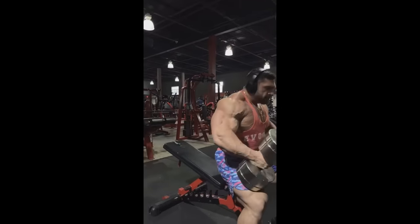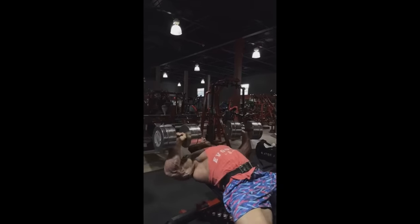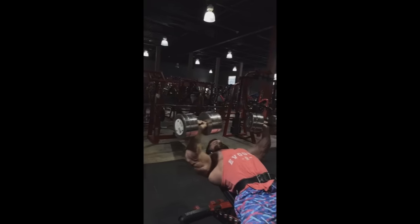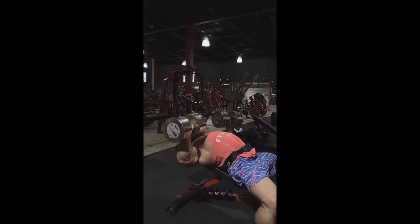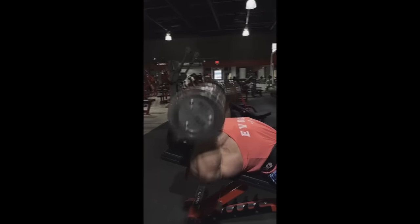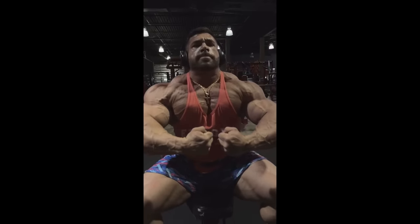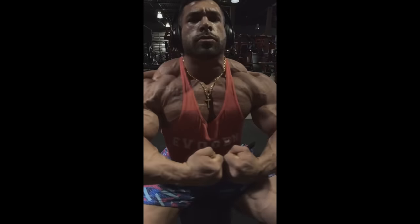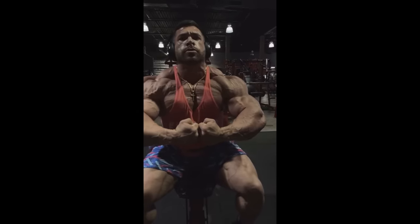Hey guys, Ivan here and in today's video we got a couple of very interesting bodybuilding updates. The first one is from Derek Lansford — basically just a chest training, but then after that he does a little bit of posing and you're gonna see why this one is very interesting. One of the biggest flaws that Derek always had on stage was the lack of separation in his upper chest, and like the delt area from the front — so chest, delt area — and now in this video he's basically showing us what it looks like right now.